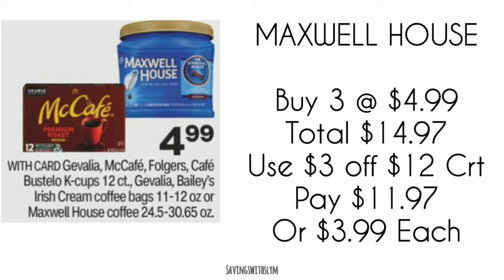$3.99 for Maxwell House is not a bad price — they are at Walmart for $6.28, so you're getting a really good deal doing it at CVS. If you drink coffee and you have that CRT, go ahead and do this deal.